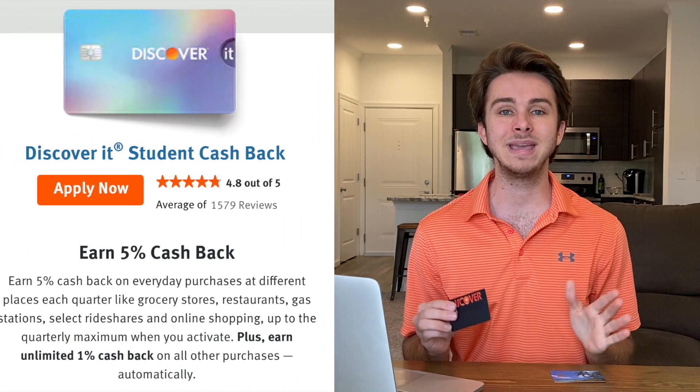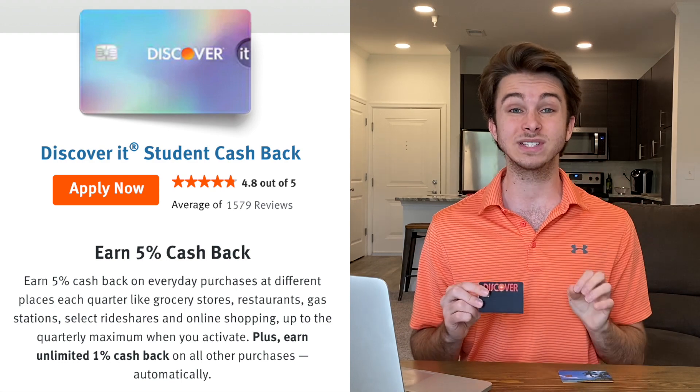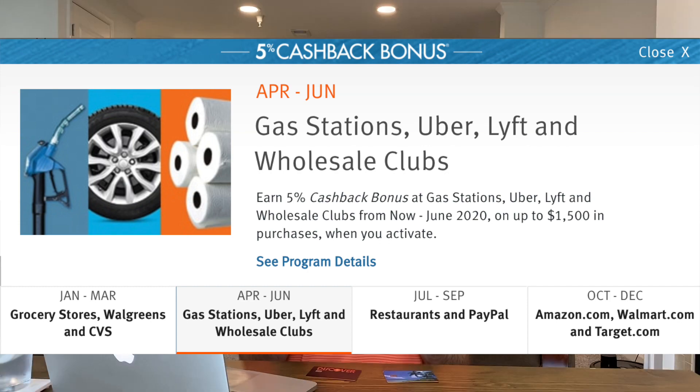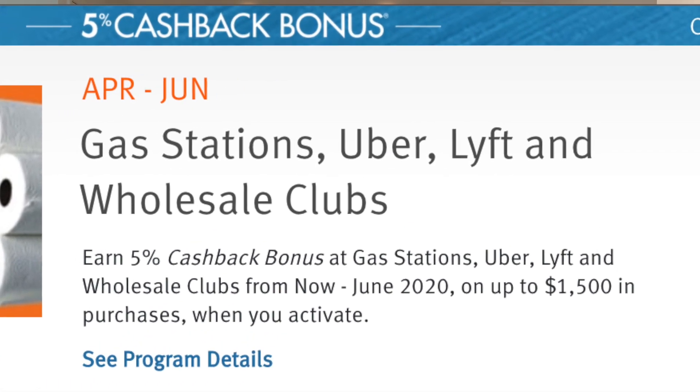Now for the regular Discover It student card — this is a 5% cash back rotating categories card. Every three months, or every quarter, there will be different categories that earn you 5% cash back. I'll put the calendar for the 5% cash back rewards on screen now. For this quarter the categories are gas stations, Uber and Lyft, and wholesale clubs like Costco and Sam's Club. For all other purchases you get 1% cash back. These categories change every three months, so you have to go into your account and activate the 5% cash back to earn your rewards.